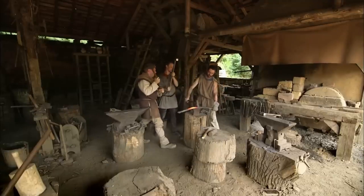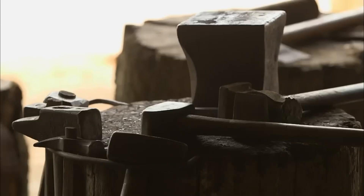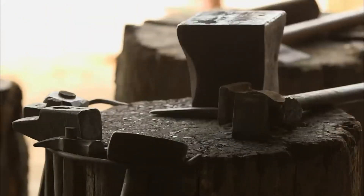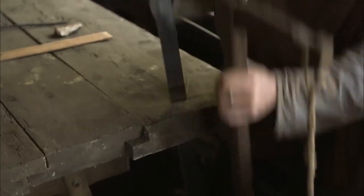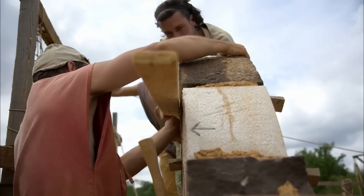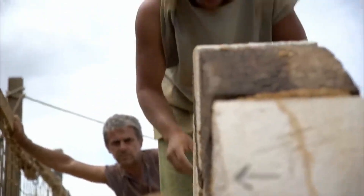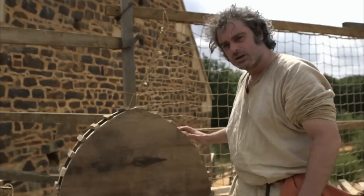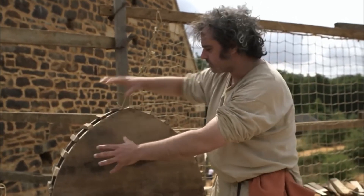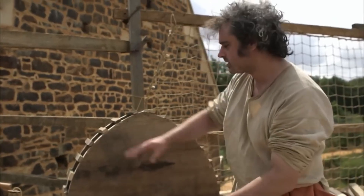Arch Construction: Build wooden centering first — temporary curved supports that hold arch stones in position during construction until the keystone locks everything together into a self-supporting structure. Create arch templates using flexible wooden strips bent to the exact curve calculated for your span, ensuring precise geometry that will distribute loads properly. Cut arch stones called voussoirs with angled faces that follow the arch curve, making each stone slightly wedge-shaped so they lock together under compression. Begin arch construction from both sides simultaneously, working toward the center to maintain balanced loading on the centering supports. Place each voussoir carefully against its neighbors, checking fit and alignment before applying minimal mortar.